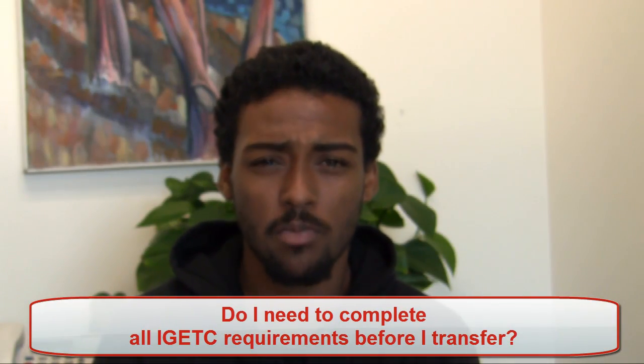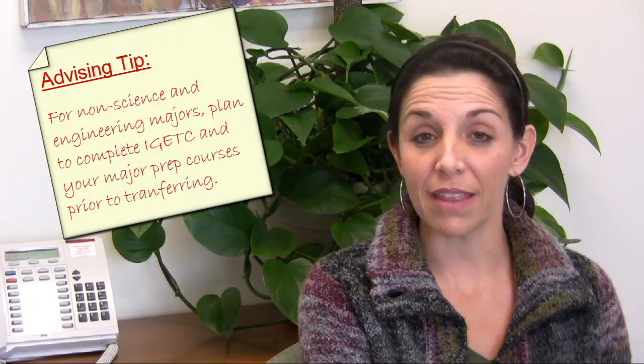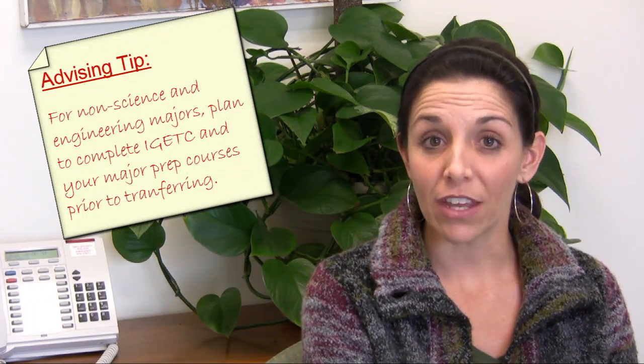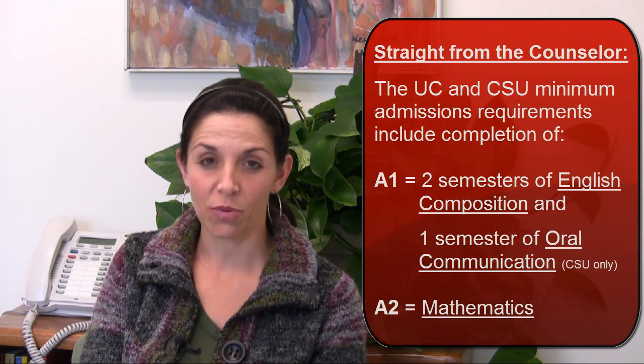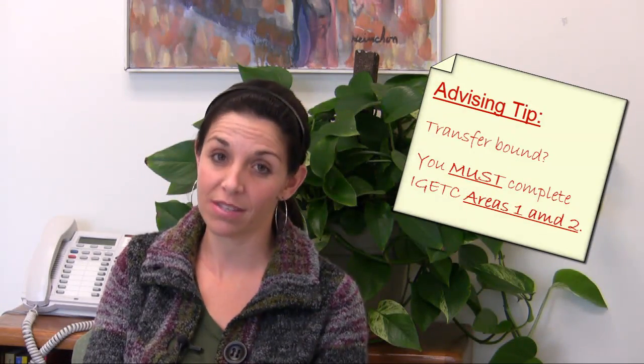Do I need to complete all IGETC requirements before I transfer? No. However, if you want to be completely IGETC certified, you must complete all IGETC requirements before enrolling at a UC or CSU campus. If you choose to get partially IGETC certified, that would mean that you would complete all requirements except for one or two, and once you get to your school of choice, they would decide which course you would take to fulfill the remaining requirement. Please note that students must have completed areas A1 and A2 in order to meet the minimum transfer admission requirements.